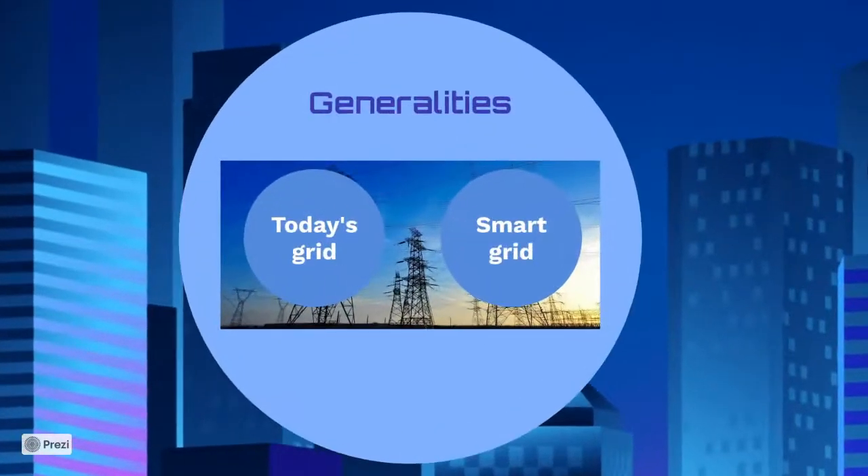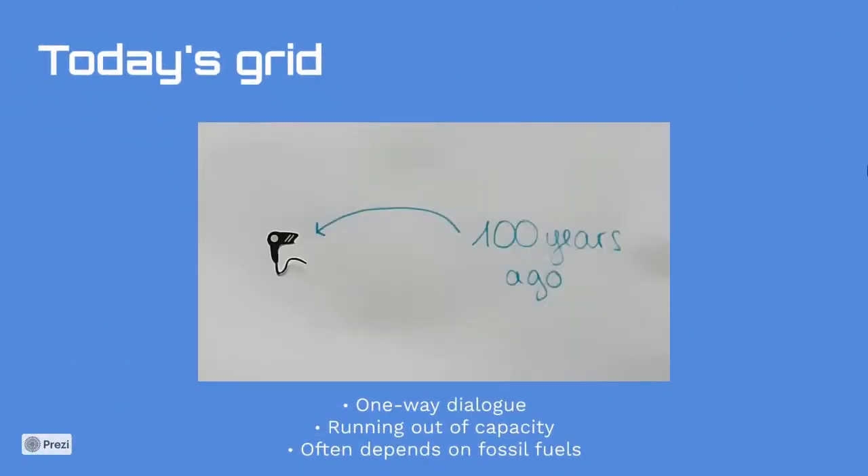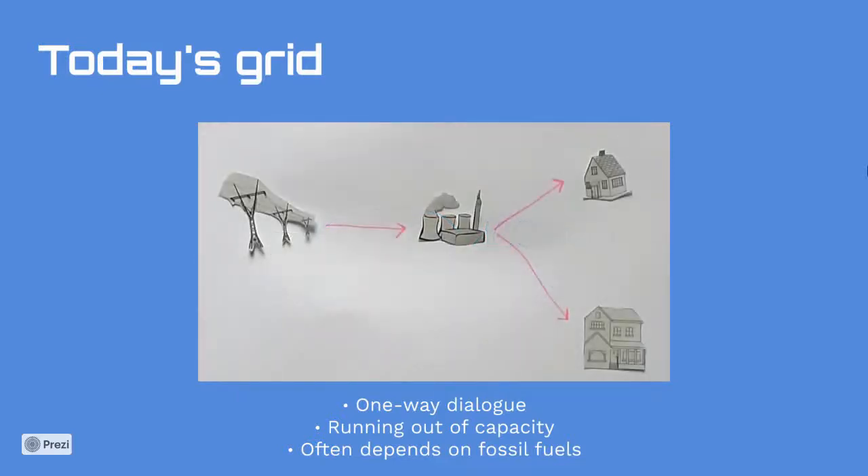Our current electric grid was conceived more than 100 years ago when electricity needs were simple. This grid was a network of power lines and substations that carry electricity from power plants using coal and fossil fuels to homes and businesses. Power generation was localized and built around communities, and most homes had only small energy demands, so the grid was only designed for utilities to deliver electricity to consumers' homes.